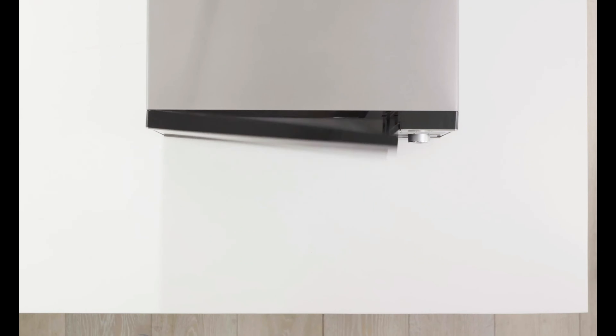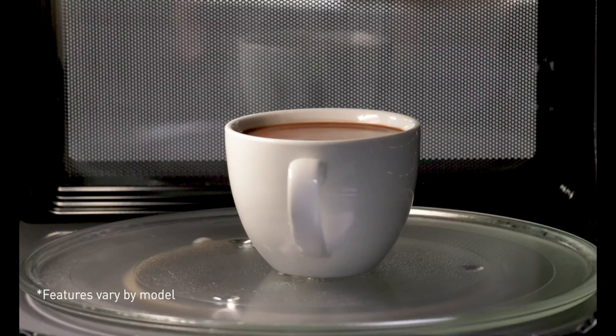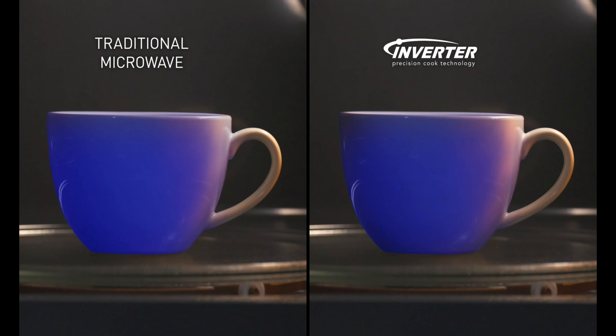Overall, the Black+Decker EM720CB7 Digital Microwave Oven is a great option for anyone looking for a compact, efficient, and easy-to-use microwave.